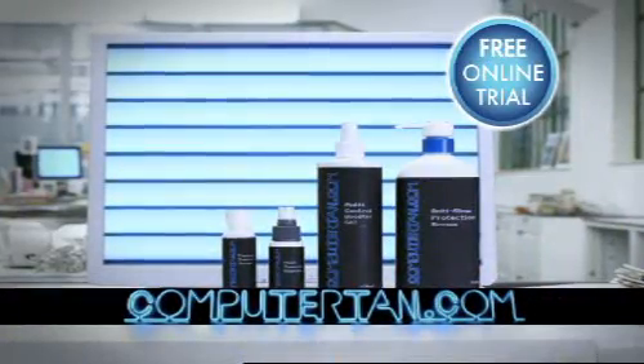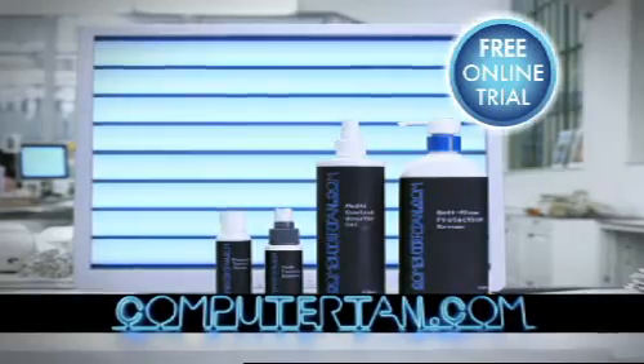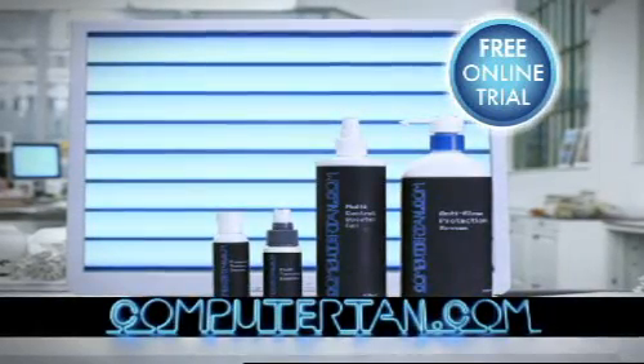Log on to computertan.com right now and receive your exclusive free trial and try our exclusive range of tanning creams. Computertan.com, it's tan-tastic.